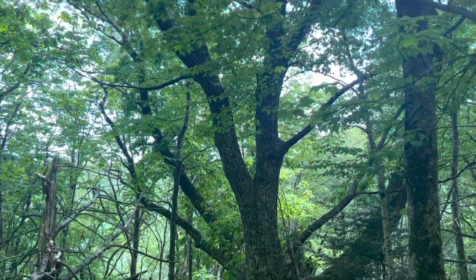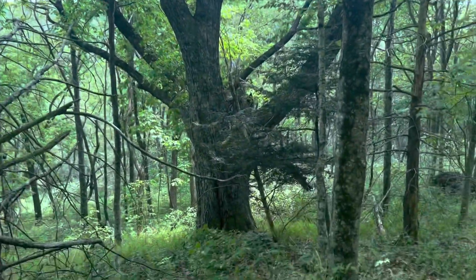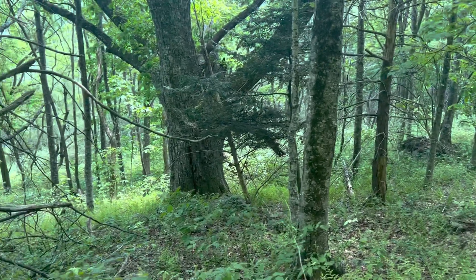That's a big tree right there — pretty huge.